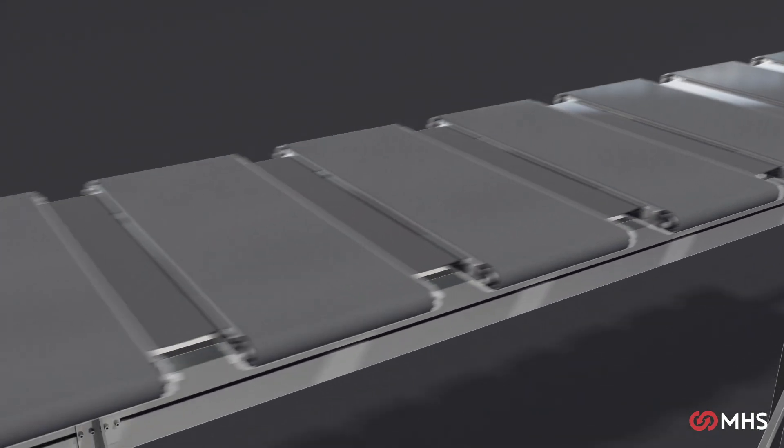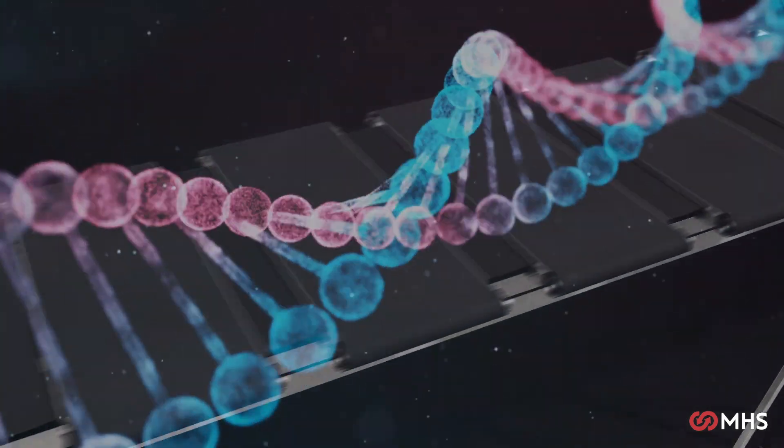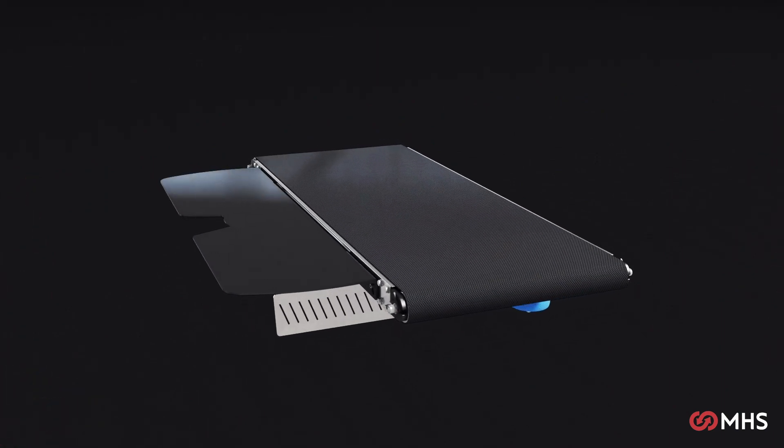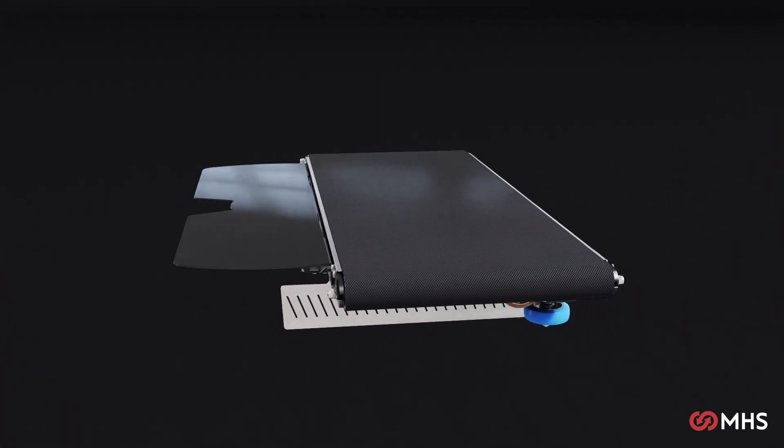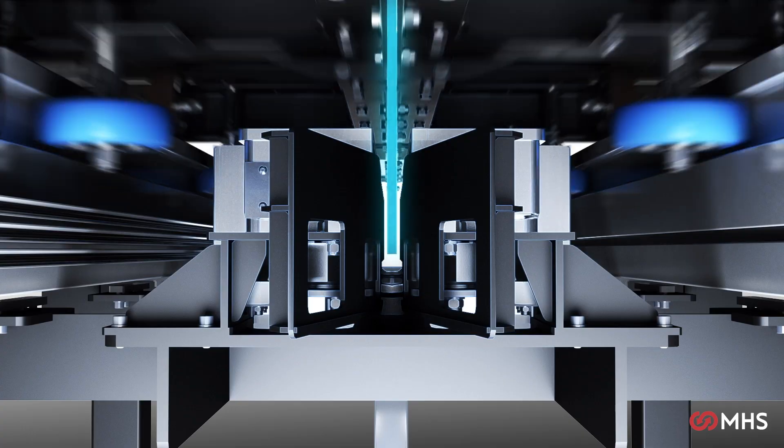The MHS belt sorter has been developed to be the most efficient and effective. Simple in design, the modular structure creates a compact, advanced system. All the high-quality components ensure robustness and accurate sorting.